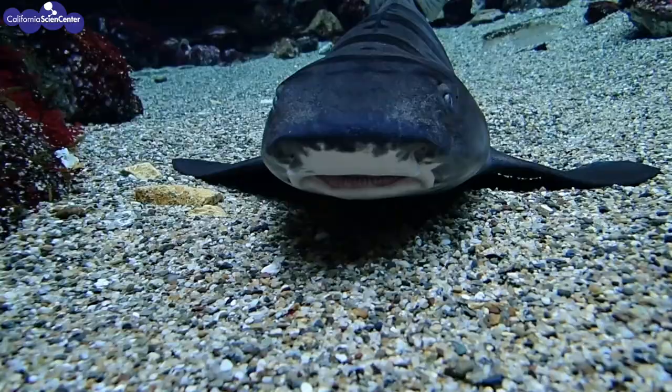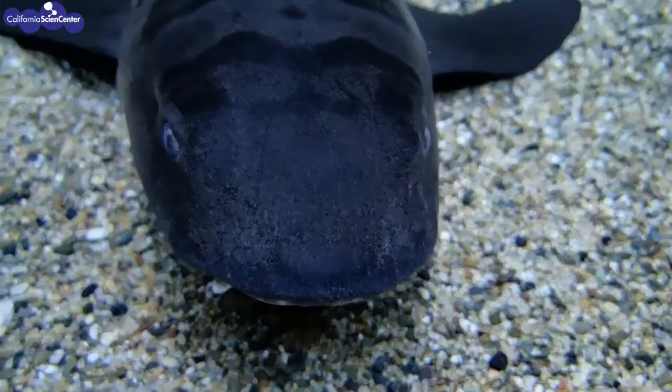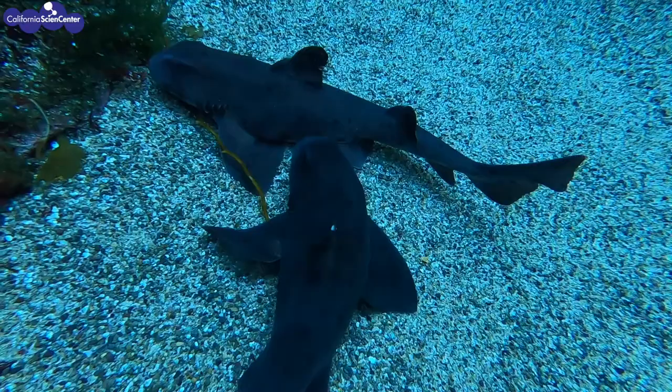Sharks don't have ears like us. Instead, they have tiny holes on the side of their head that connect to their inner ear. Since vibrations travel through water much better than they do in air, this gives sharks an advantage to detect low frequency vibrations, such as those from an injured prey.